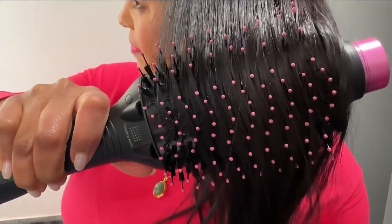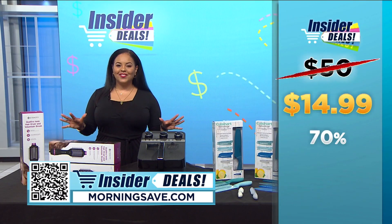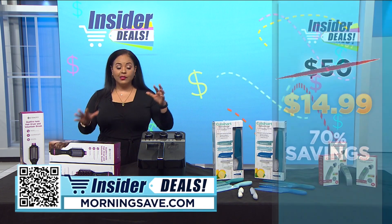Now you may have seen this dryer for as much as $50, but you can save a massive 70% with this exclusive insider deal and get one for just $14.99. Now let's move on to the kitchen.